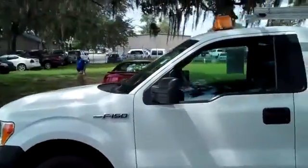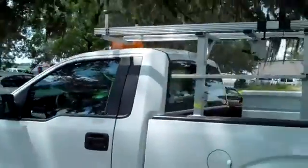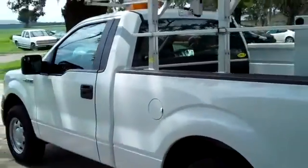We're just taking a quick look at the outside. You have a blinky light on top, ladder rack, truck boxes, all kinds of places to store things.